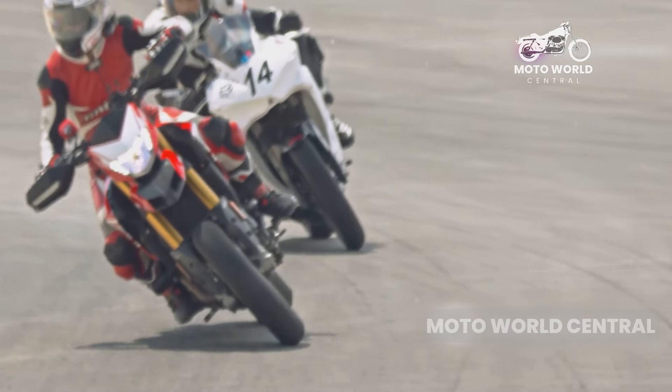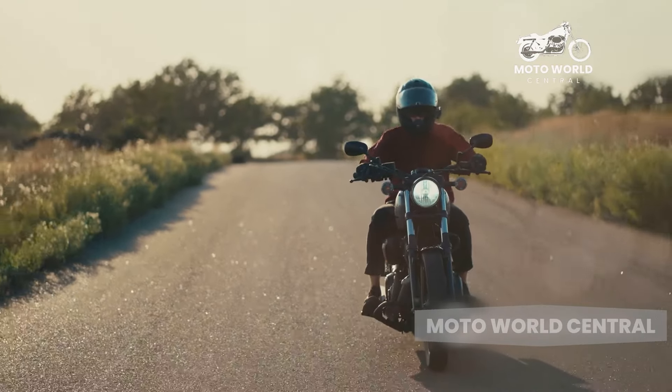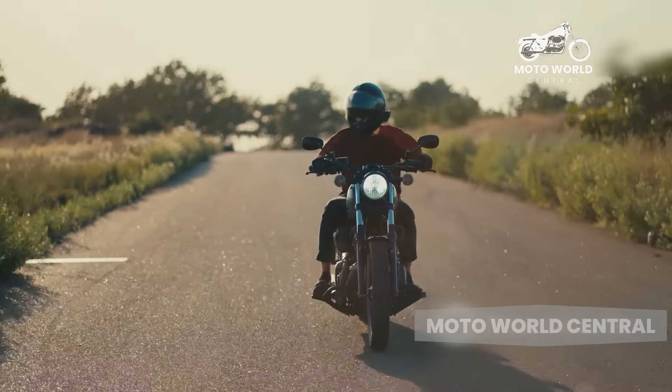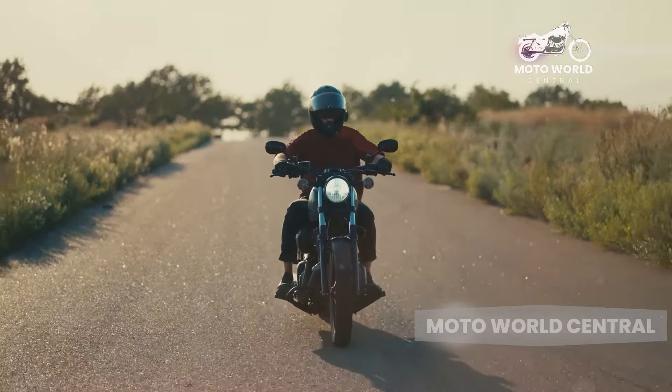Lastly, we come to the potential discomfort for short rides. While cruiser motorcycles are renowned for their comfort on long journeys, they can actually be quite uncomfortable for short hops.